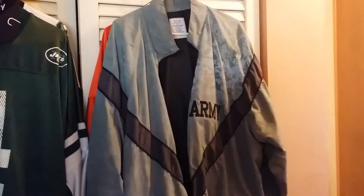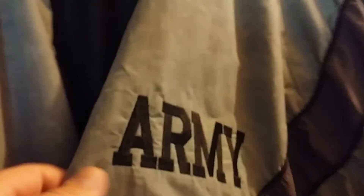I found this one on eBay, size 2X. It's an army PT jacket — really cool. It has a nice mesh lining, the army logo, 'Go Army,' and nice black lines on the jacket. What's cool about it is it lets you breathe and it's rain resistant.